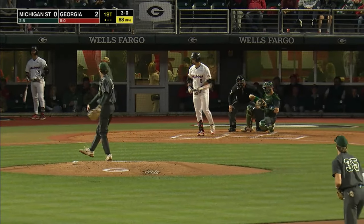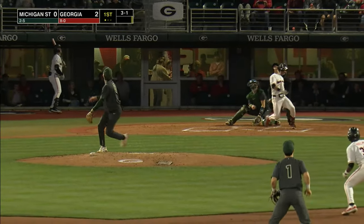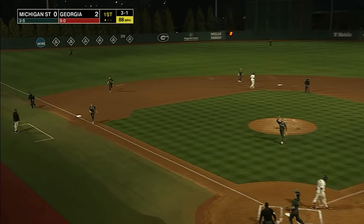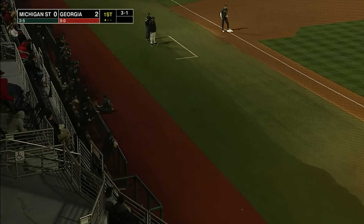3-0, ball four — there's another walk for Corey Collins. 3-1, popped him up. And the catcher Thompson has no idea where it is, and it's going to be caught at third base by Kark.